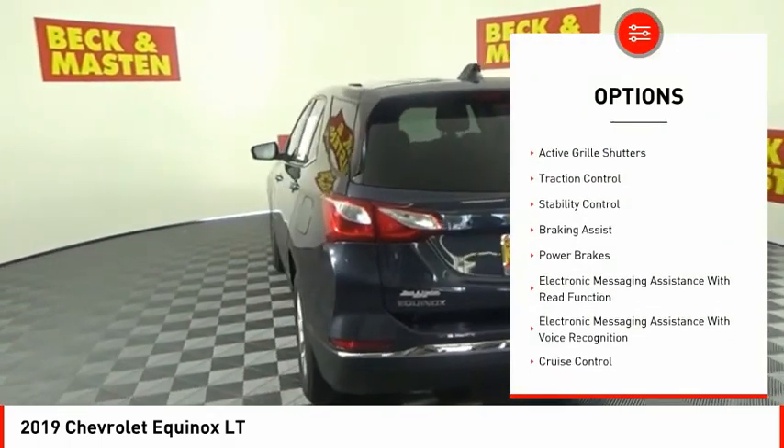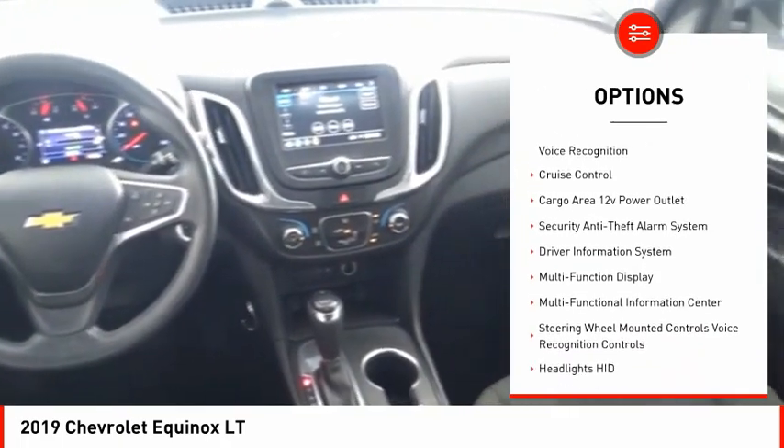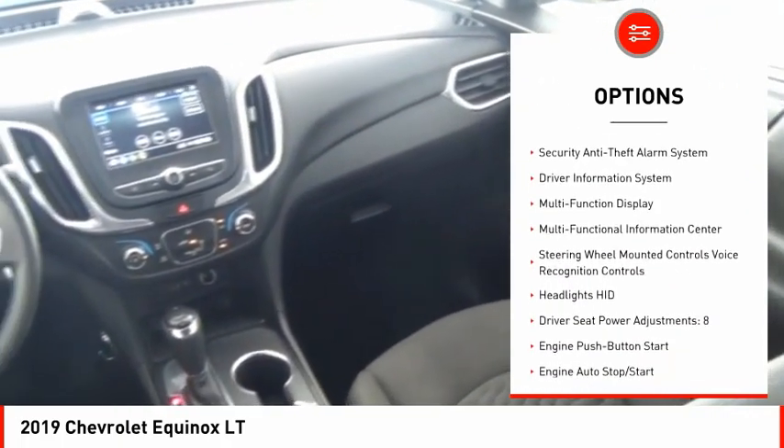Power windows with safety reverse, active grille shutters, traction control, stability control, braking assist, power brakes.